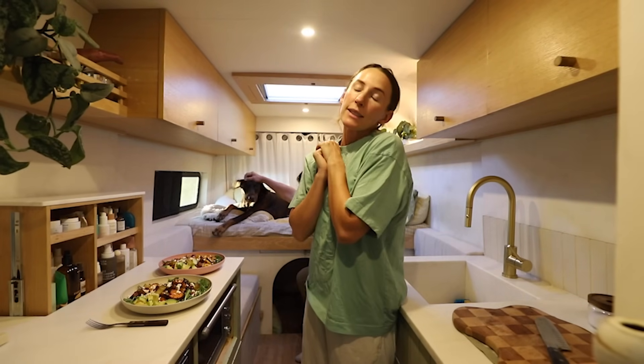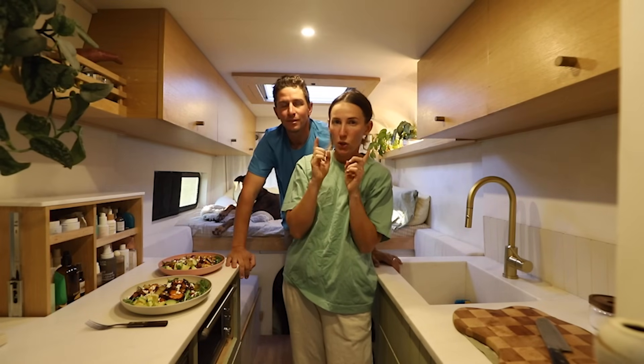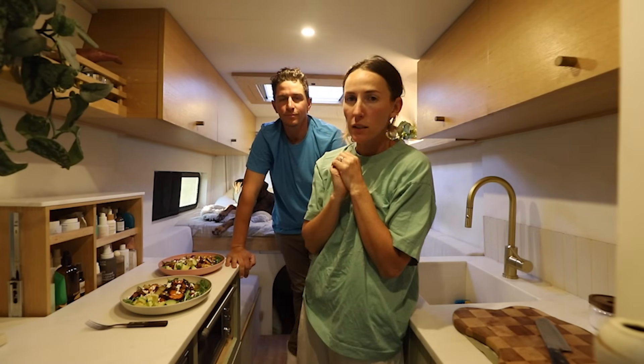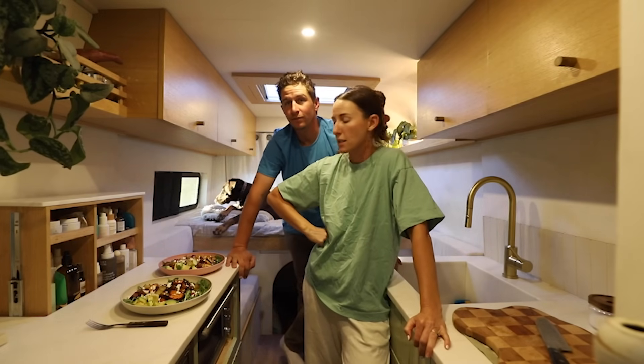It's been a long day, so we're going to let you guys go. Thanks so much for watching, and we'll catch you on the next one. We're going to be going some pretty cool places this summer, so we'll see you guys out there.